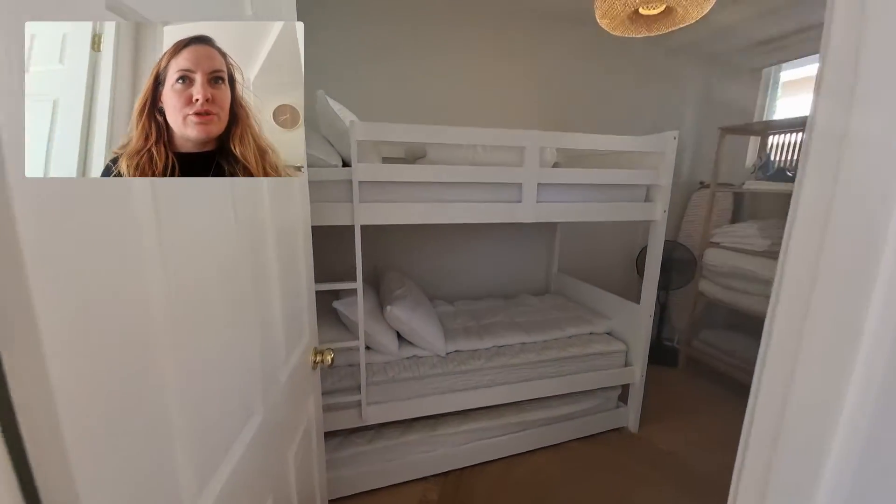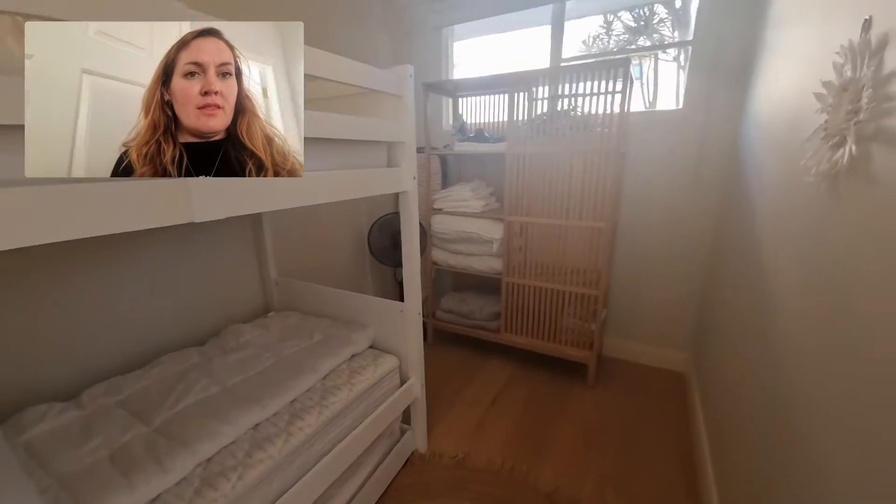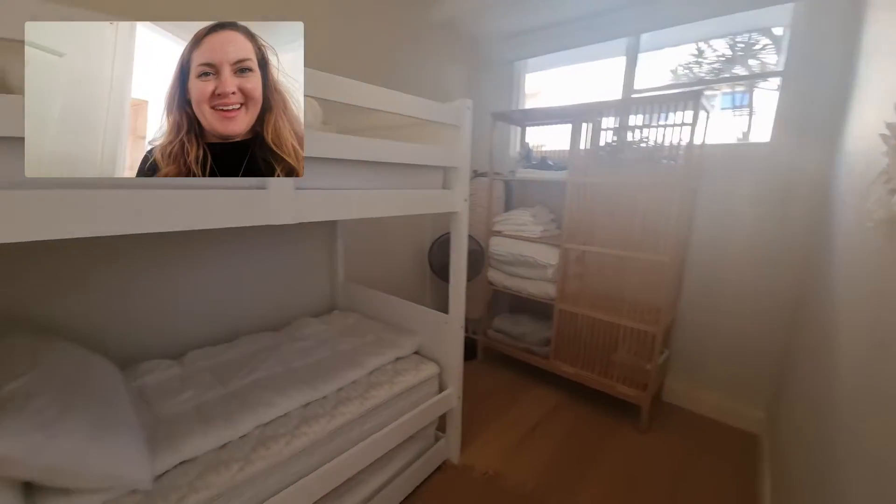Ahead of me here is the second bedroom where there's bunk beds and an additional trundle bed at the bottom. There's a wardrobe area just around the corner there.